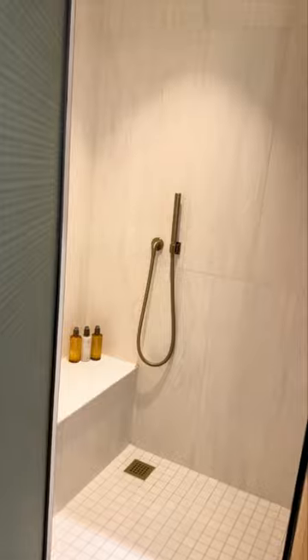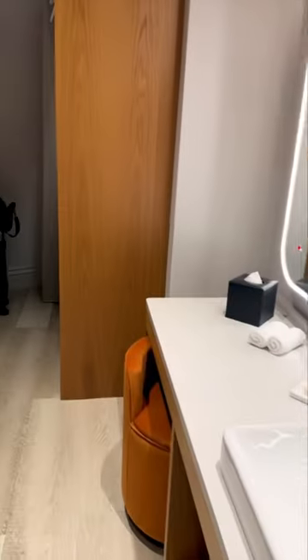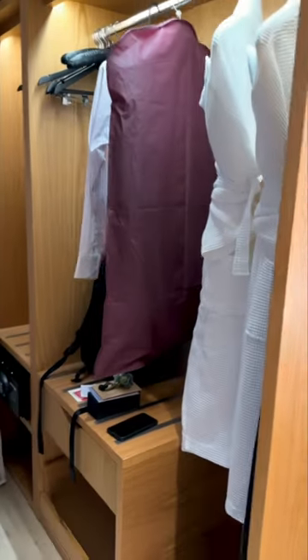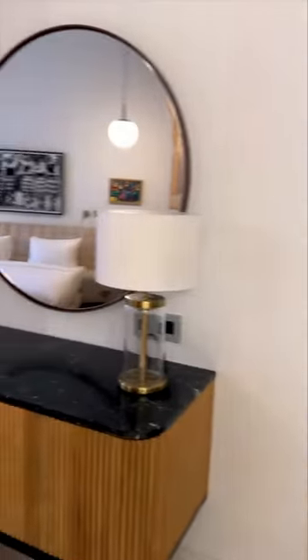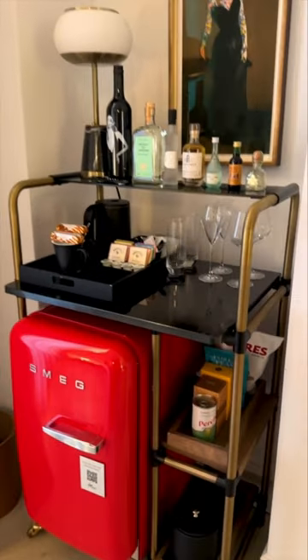This room also has a beautiful rain shower and a private toilet room. While there's less counter space and closet space than we had in the flat, there's still a surprising amount of storage here. Then in your common area you have a mini bar.